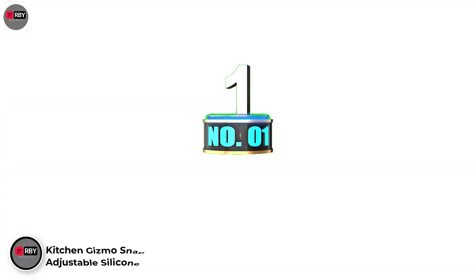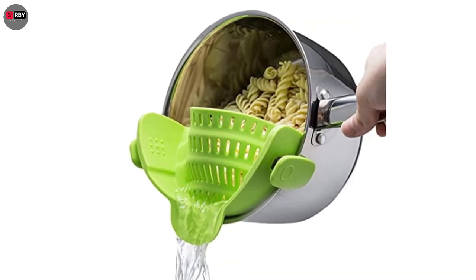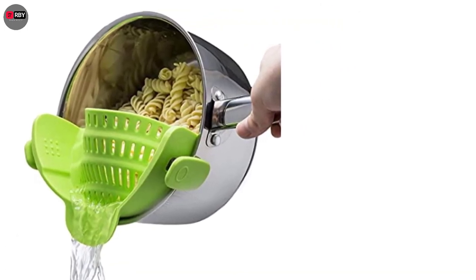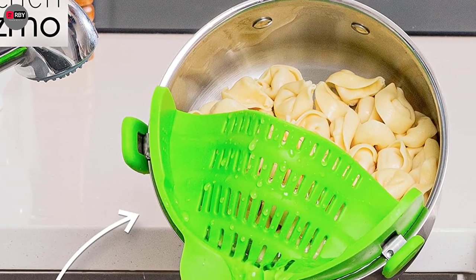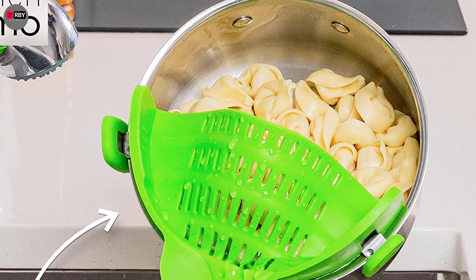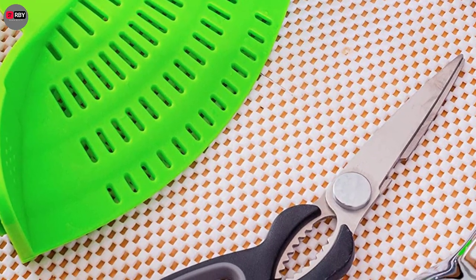Number 1: Kitchen Gizmo Snap and Strain Adjustable Silicone Clip-on Strainer. No more losing precious pasta down the drain. This snap-on strainer and drainer is the coolest contraption, as it easily attaches to any pot or pan and is easy to detach when you need to wash.